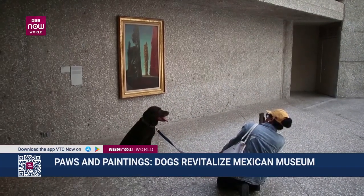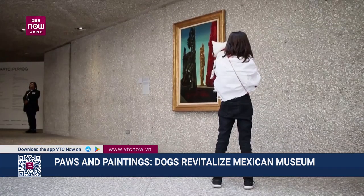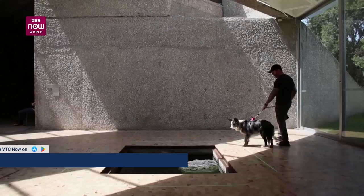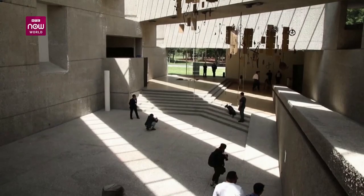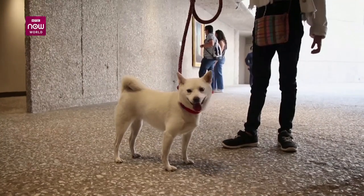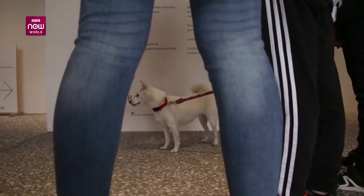Dogs and the special bond they have with humans have inspired artists for thousands of years. Now the Museo Tamayo in Mexico City has put together an exhibition of modern art pieces that both humans and their furry friends can visit. Lorenza Erasti, curatorial assistant for the museum's collection, said the exhibition is a selection of works designed so that both dogs and owners can experience them.